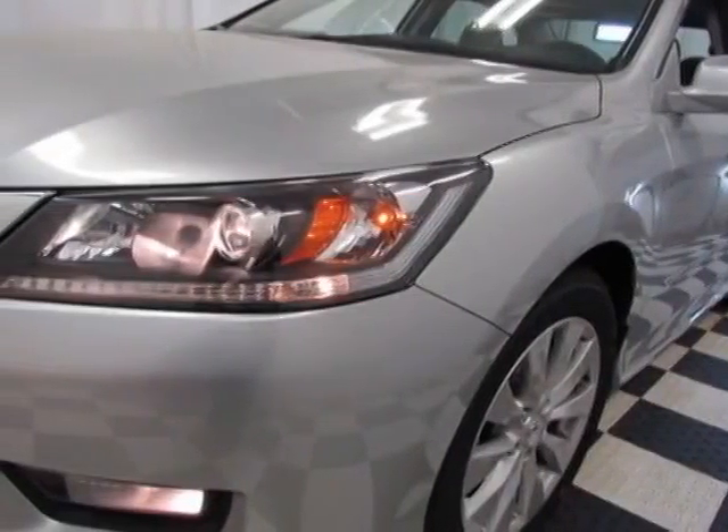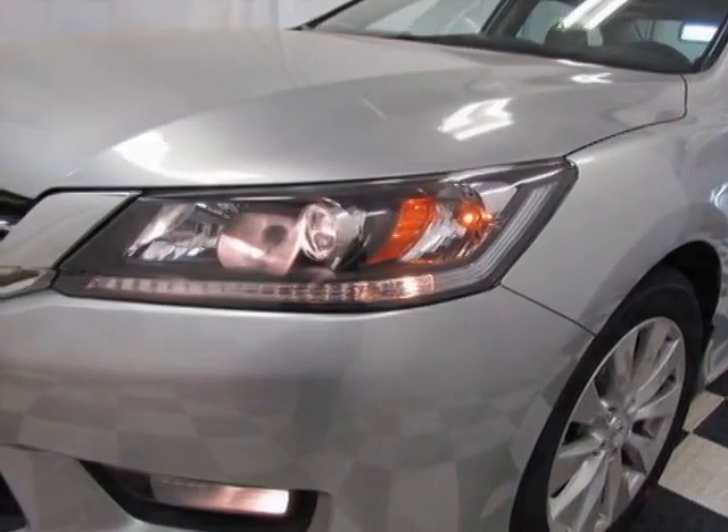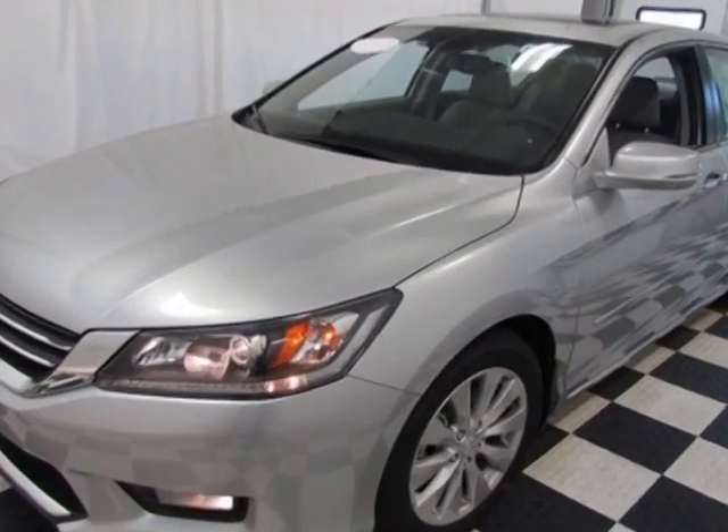Come take a look at this new 2014 Honda Accord. For your protection, this vehicle has a full factory warranty.